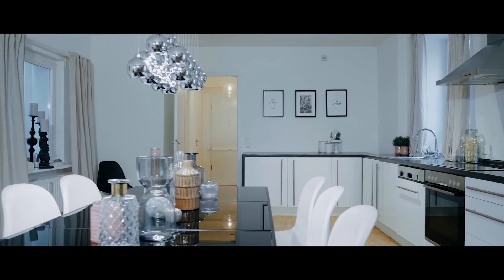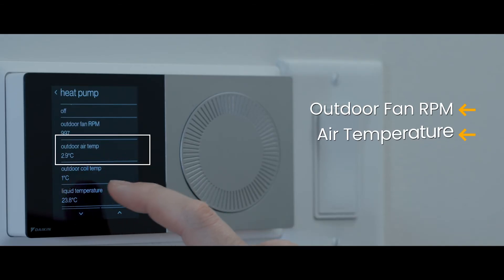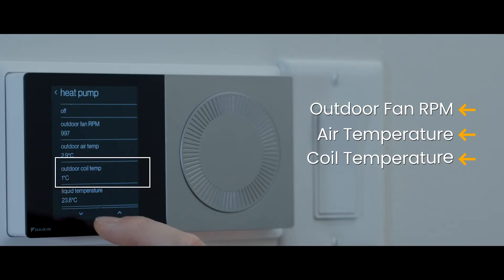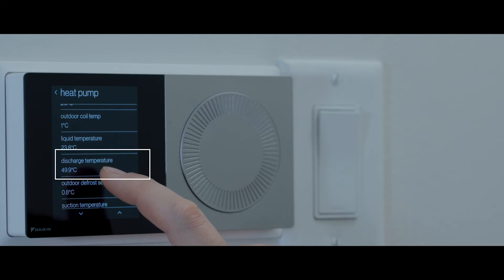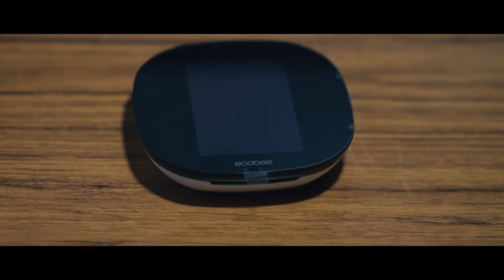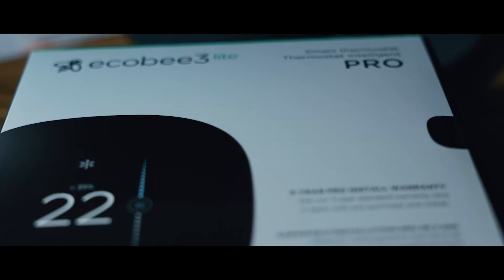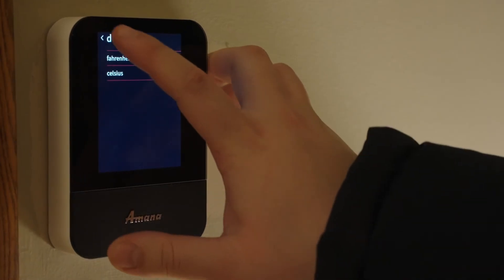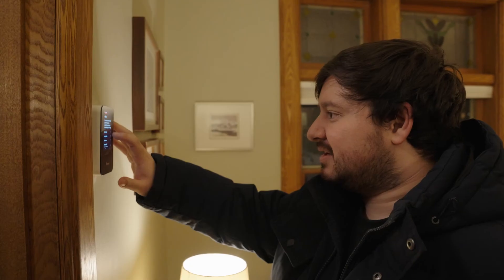It's requesting an indoor fan demand of only 44%, so it's only using half the power required to push air into the house. We can also look at options like outdoor fan RPM, air temperature, liquid line discharge temperature, and outdoor defrost sensor temperature — none of this information would be available on an ecobee or another third-party thermostat.